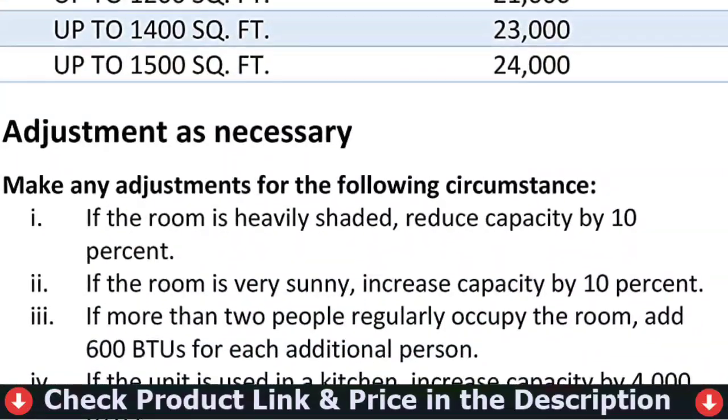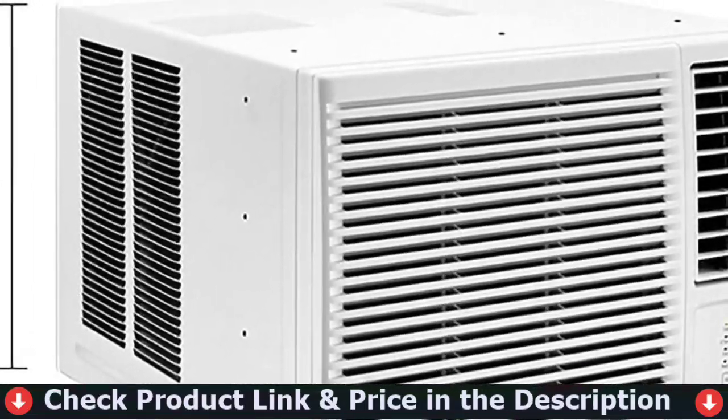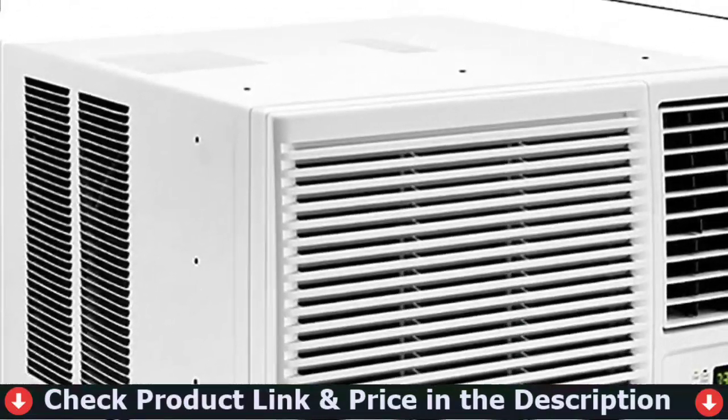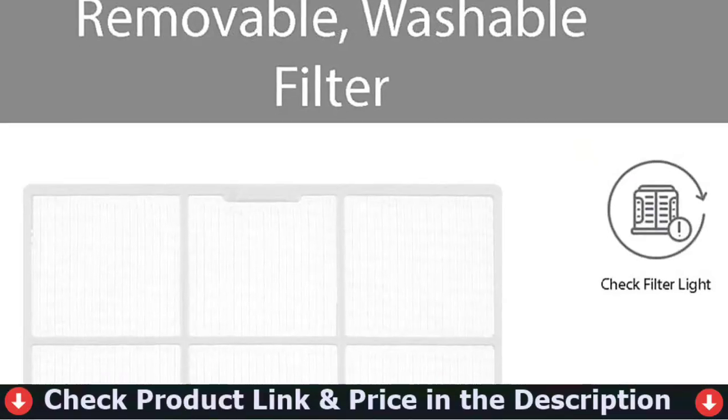LG ThinQ technology allows you to manage your LG AC from any location. You can switch off or restart heating or cooling, switch settings, or alter your temperature while on the move. It is also compatible with Amazon Alexa and Hey Google, which allows you to change settings using simple voice commands.